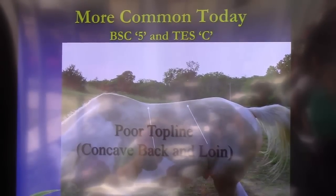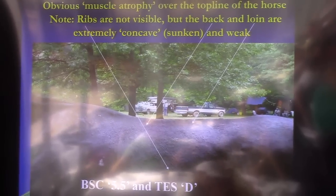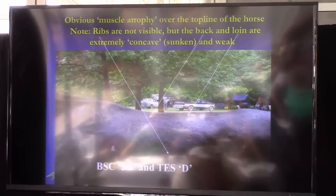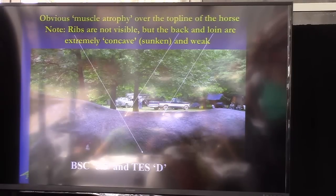Here's another horse that when you first look at him, you think he is thinner than the first horse. Actually, if you look right behind the shoulder, he's fatter than the first horse — he has a fat deposit. But his muscles are so atrophied that the vertebrae are sticking up two to three inches, and this particular horse couldn't really be ridden because he was so back sore.